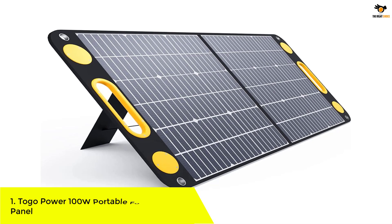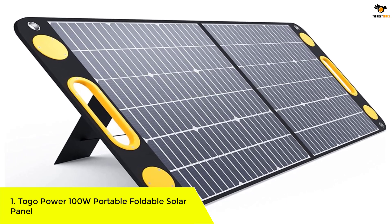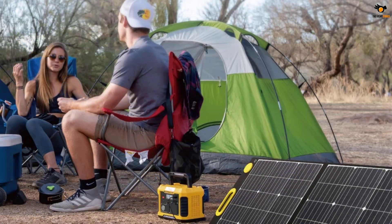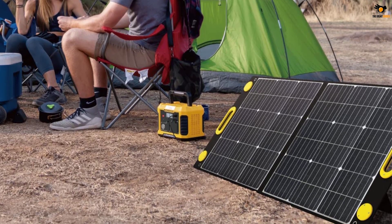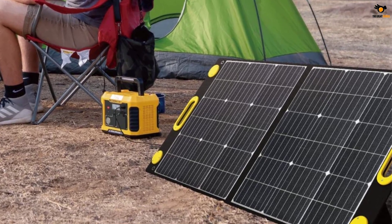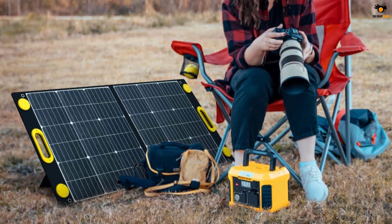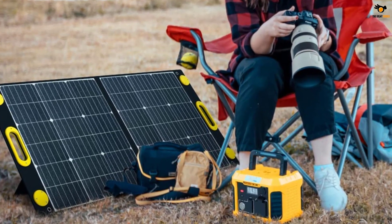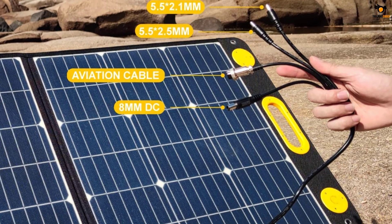Number 1: Togo Power 100W Portable Foldable Solar Panel. Togo Power is a brand of all kinds of power products and accessories that are generally quite practical and handy, including this portable solar panel. Togo Power's portable solar panel can be a great option if you are looking for a panel that can power all of your devices at once. While it may not be the most powerful option at 100 watts, it is still highly versatile. To achieve this, Togo Power has included two USB ports and one DC port on the back, allowing you to use it with almost any device of your choice.